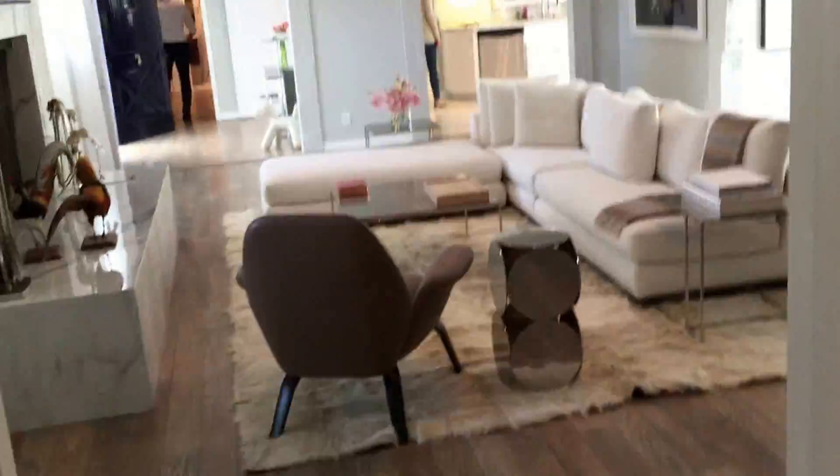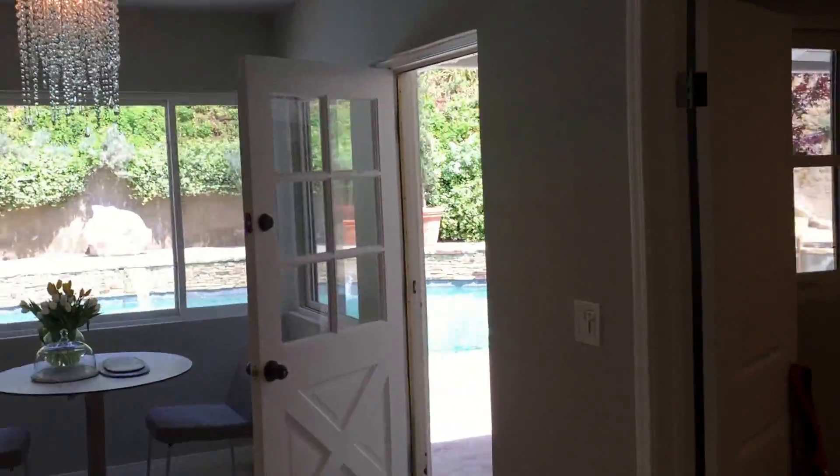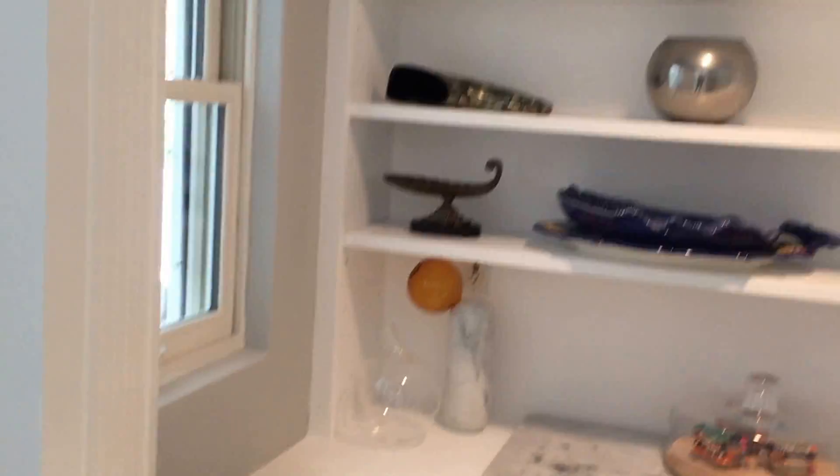We're going to turn left and go into the main part of the house. But let's go back and look through the kitchen. So here's the kitchen, and you can go to the outside through here. There's the counters, that's back towards the front door, there's the stove, and here you've got a nice little pantry with a window.